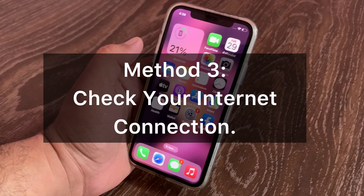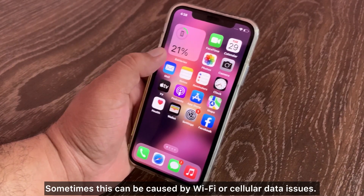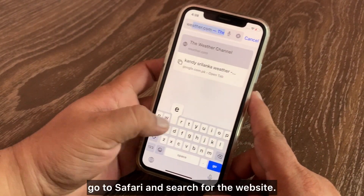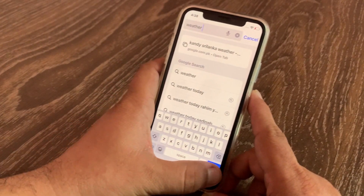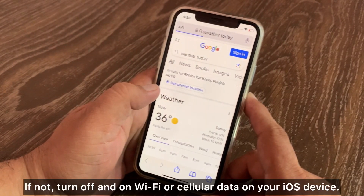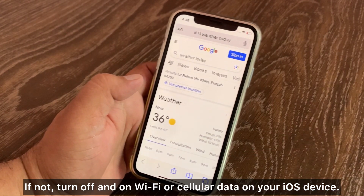Method 3: Check your internet connection. Sometimes this can be caused by a Wi-Fi or cellular data issue. To check it out, go to Safari and search for a website. If it loads, you're good. If not, turn off and on Wi-Fi or cellular data on your iOS device.